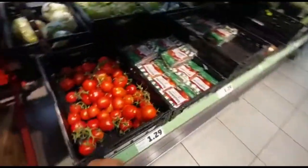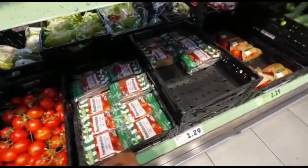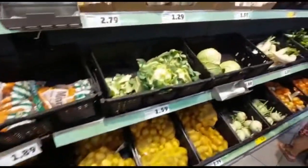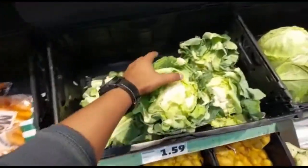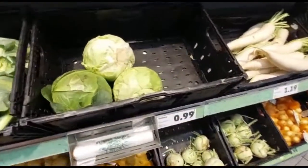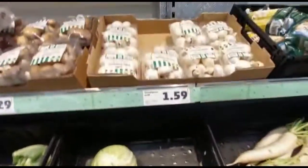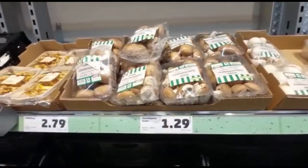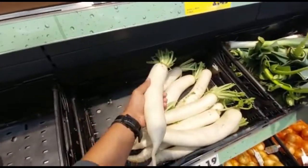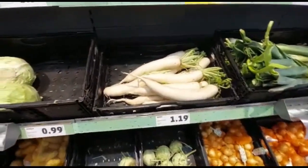This price is 1.29. Here are some $1.99. This price is 1.59. Fresh price. Here are some $0.99. This price is also $2.99. This is 1.19.